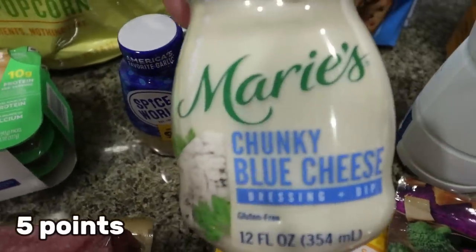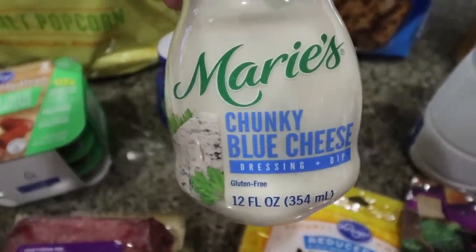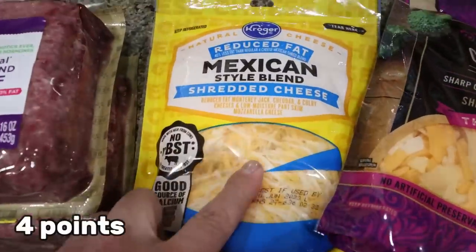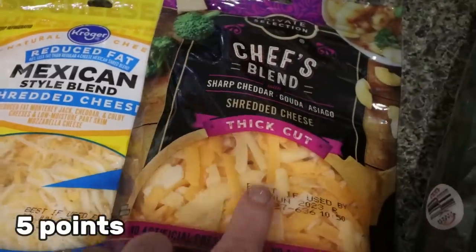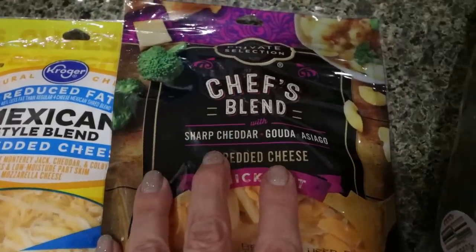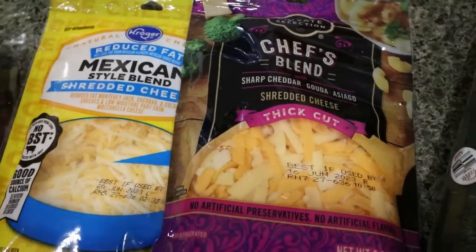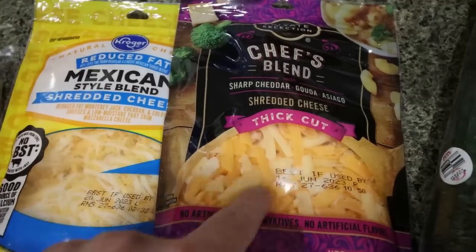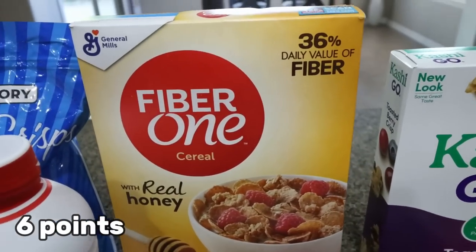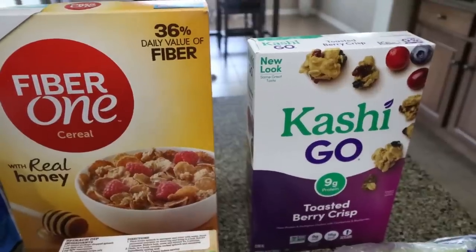We've been out of blue cheese dressing and Troy loves blue cheese and has been eating salads, so I picked up the Marie's chunky blue cheese, which was on sale. I needed whole milk for a dinner recipe, and then a couple of different cheeses: a light shredded Mexican blend for me, and then Kroger's Private Selection chef's blend — thick cut sharp cheddar Gouda Asiago — was on sale for the same price as the regular Kroger brand. Troy uses that a lot in his quesadillas. He's still eating the same cereals: Fiber One with honey and Kashi Toasted Berry Crisp.